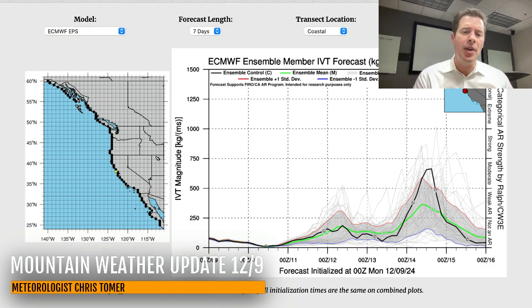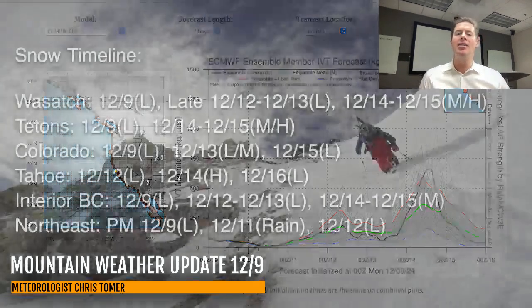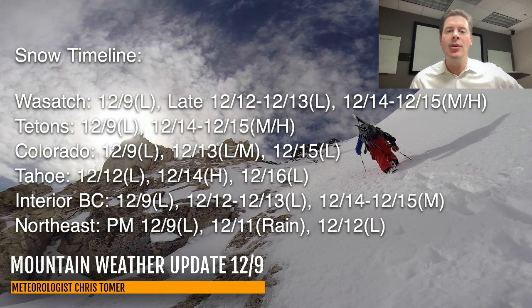Here's my timeline for best odds of snow for the Wasatch, Tetons, Colorado, Tahoe, interior BC, and the Northeast. For the Wasatch: light snow accumulation today, then light late December 12th into the 13th, and then potentially moderate to heavy December 14th and 15th. Colorado: light today, light to moderate December 13th, light on December 15th. There are two or three different storm systems, and things do turn more active after around December 12th and 13th. In the Northeast, we're going to see some light snow accumulation this afternoon and tonight.